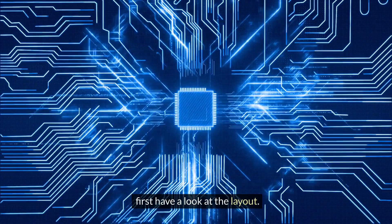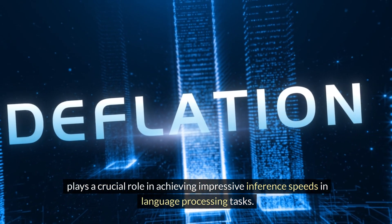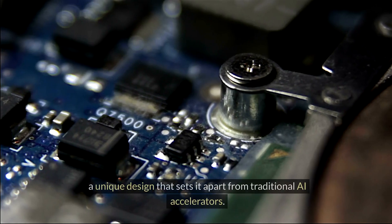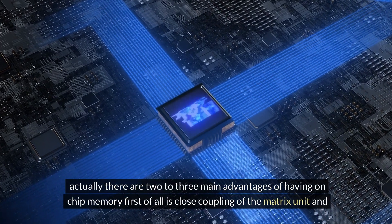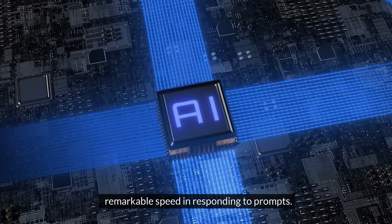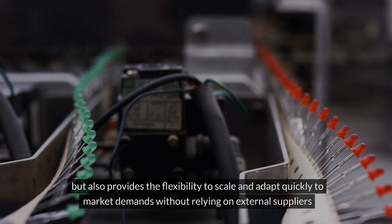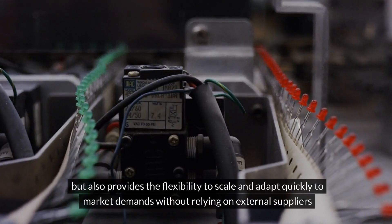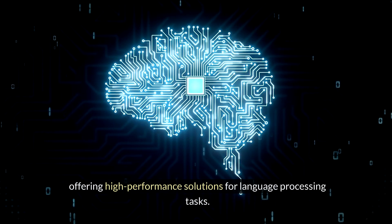Have a look at the layout. The layout of the Groq AI chip, the Groq 1, plays a crucial role in achieving impressive inference speeds in language processing tasks. The chip features thousands of repeating blocks that resemble solar cells, a unique design that sets it apart from traditional AI accelerators. There are two to three main advantages of having on-chip memory: first, close coupling of the matrix unit and remarkable speed in responding to prompts. The strategic layout streamlines the manufacturing process and provides the flexibility to scale and adapt quickly to market demands without relying on external suppliers, giving Groq a competitive edge in the AI chip market.